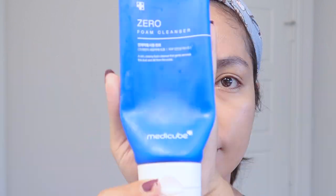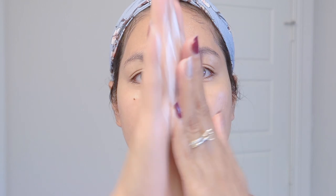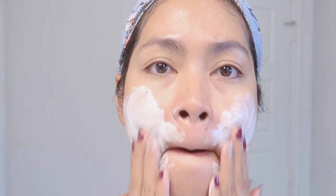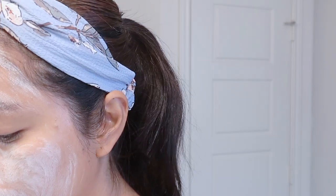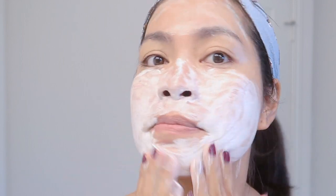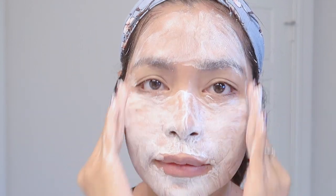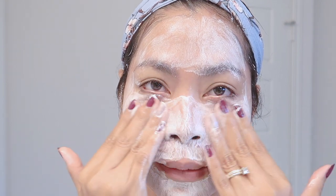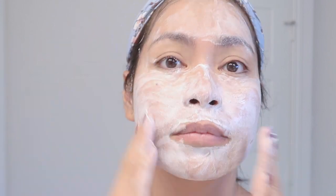The second step is to cleanse again using your foam cleanser or water-based cleanser. Double cleansing removes dirt, sweat, and oil-based impurities. Use a pump or two of your cleanser and gently massage it into your skin. It's very important to use a pH-balanced cleanser to prevent it from disrupting your skin barrier and to keep essential oils locked inside. A cleanser with a high pH level is not recommended — if it produces too much foam, it's most likely alkaline and not good for our skin. Always check the pH level of your cleanser.